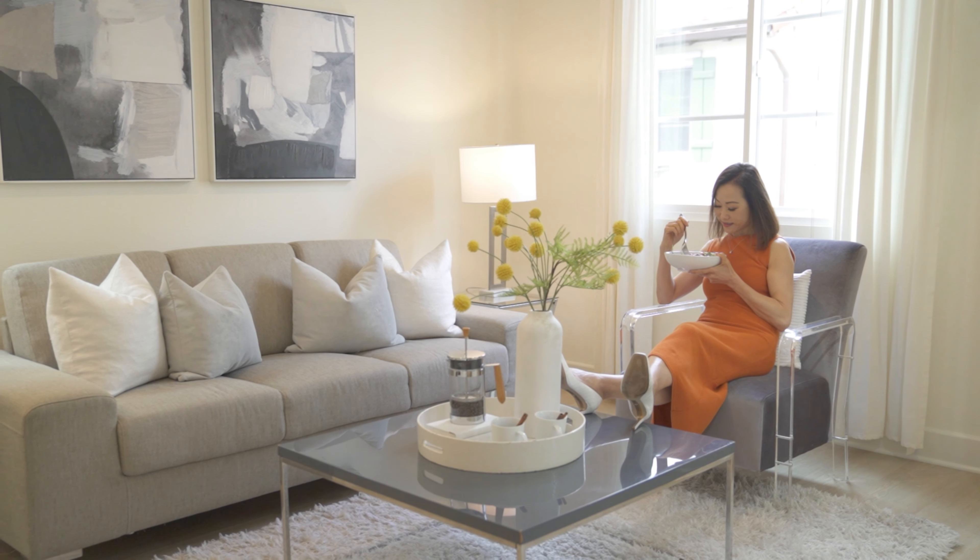Adjacent, the cozy family room offers a versatile space that's ideal for playtime or relaxation, conveniently positioned so you can keep an eye on the kids while preparing meals or entertaining guests.